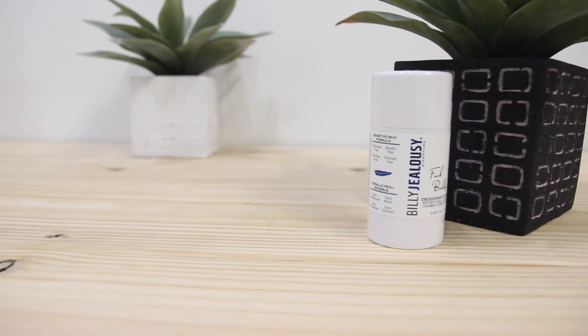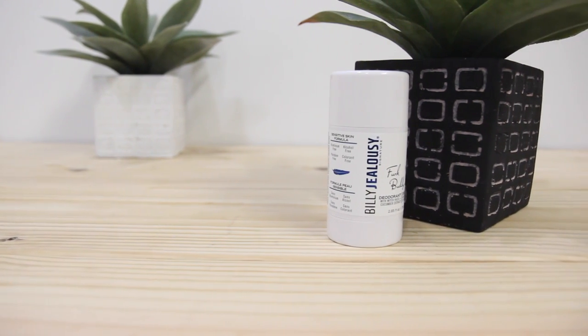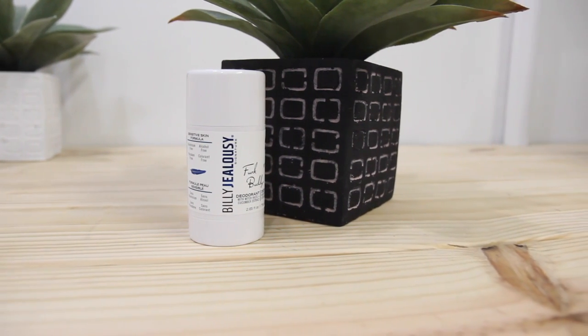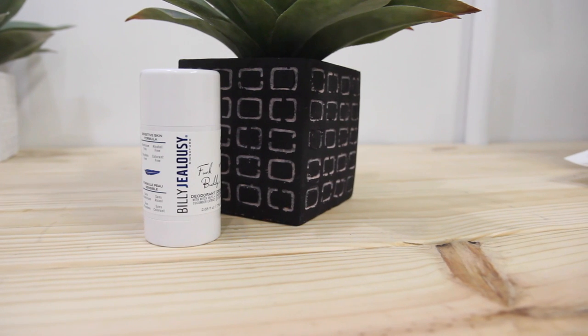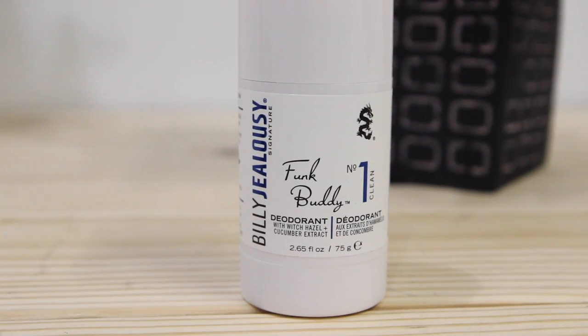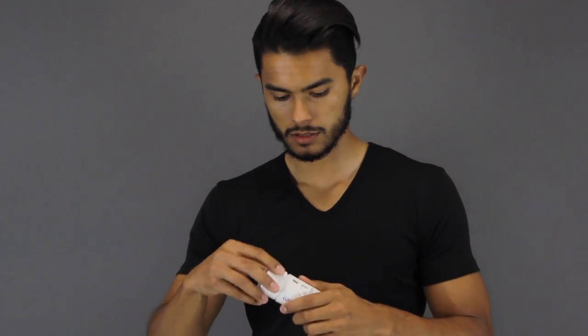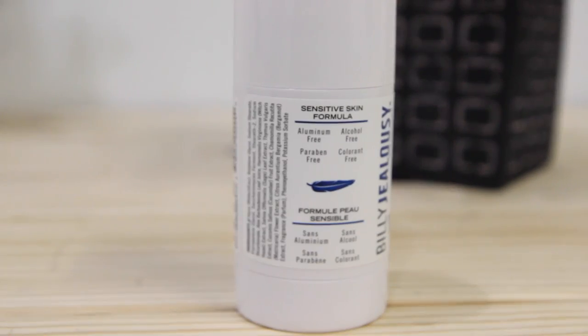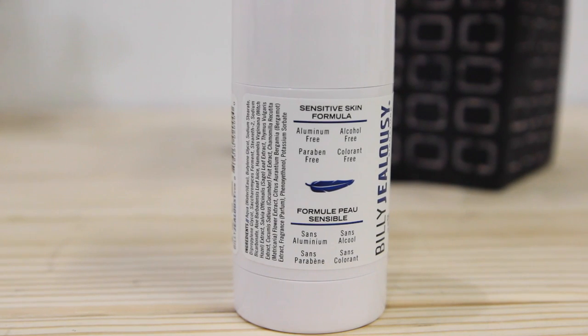On the other hand, if you're more like me and you just want something that smells good and is gonna block any bad odors, then you can use this deodorant from Billy Jealousy — their number one model, which is their Clean model. The reason I love this is because it smells so good. It has a very clean and manly aroma with hints of vanilla and it's kind of woody, like sandalwood. It smells really good and of course it's also alcohol-free and aluminum-free.